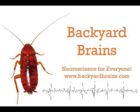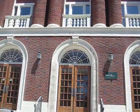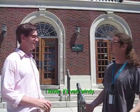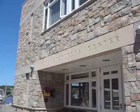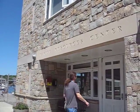Backyard Brains brings you a special summertime video from the Marine Biological Laboratory in Woods Hole, Massachusetts. Wow, the Marine Resources Center. They kind of have lots of animals here.